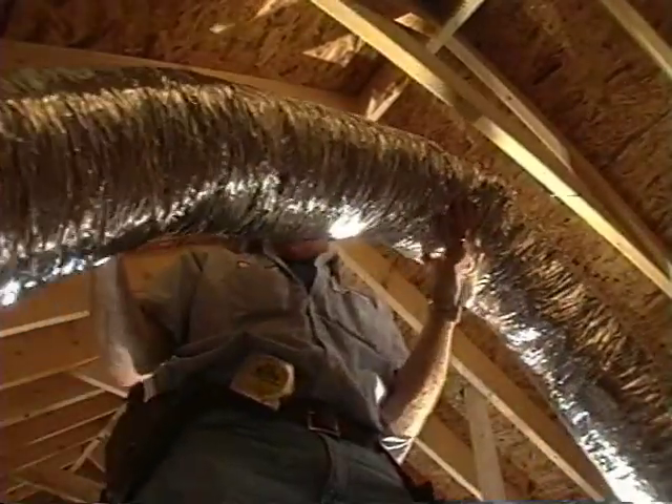So we find ductwork that looks sometimes like a pretzel, being squeezed to get through spaces. We have six-inch duct being squeezed through a two-by-four area — all these constrictions create problems.